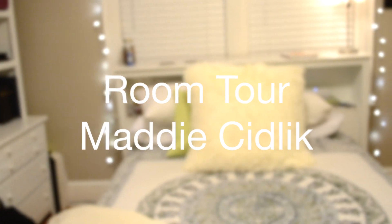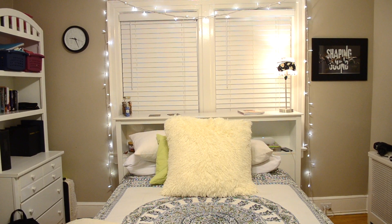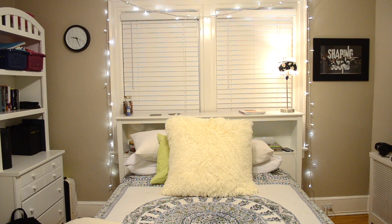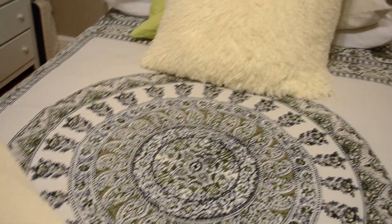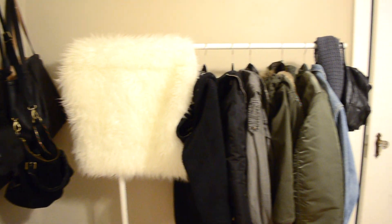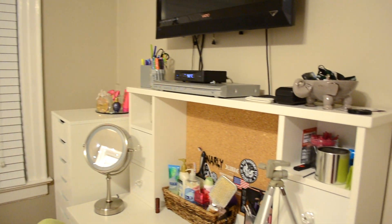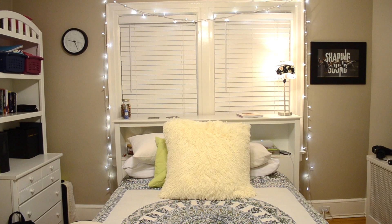Hey guys, it's Maddie and for today's video I'm going to be doing a room tour. This is where Hana and I film most of our videos, so some of you guys requested to see a full in-depth room tour. I'm going to be going around my room explaining how I organize certain things and naming most of the places I bought the different decor. For most of the main furniture pieces I've had them so long I don't actually remember where I got them, but other than that I'm going to try to name the places I bought everything else.